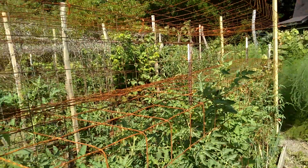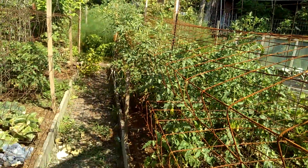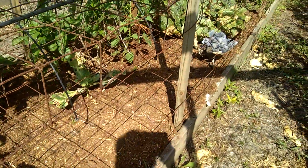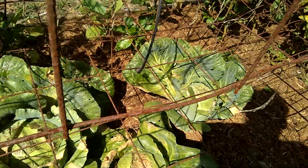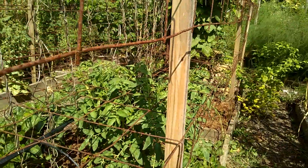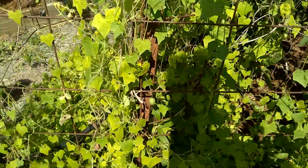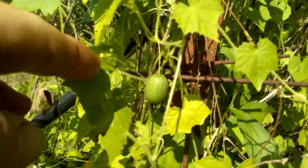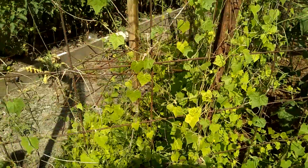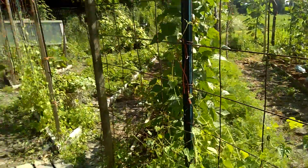A couple more posts are needed to hold up these wires. Pulled some cabbage out — some did good, some did not. More heads still needing to be picked. A few volunteer tomatoes. Kooka melons are setting on; they have a long way to go to the top but they are producing.